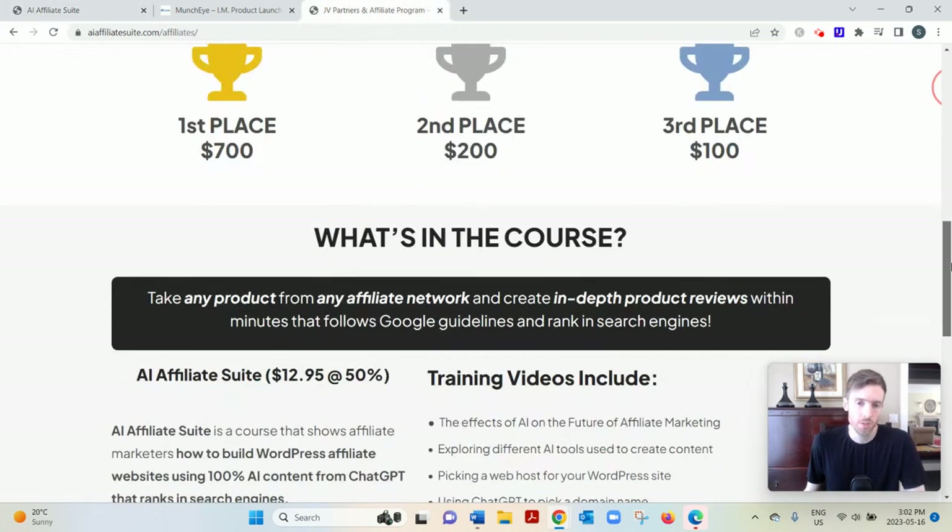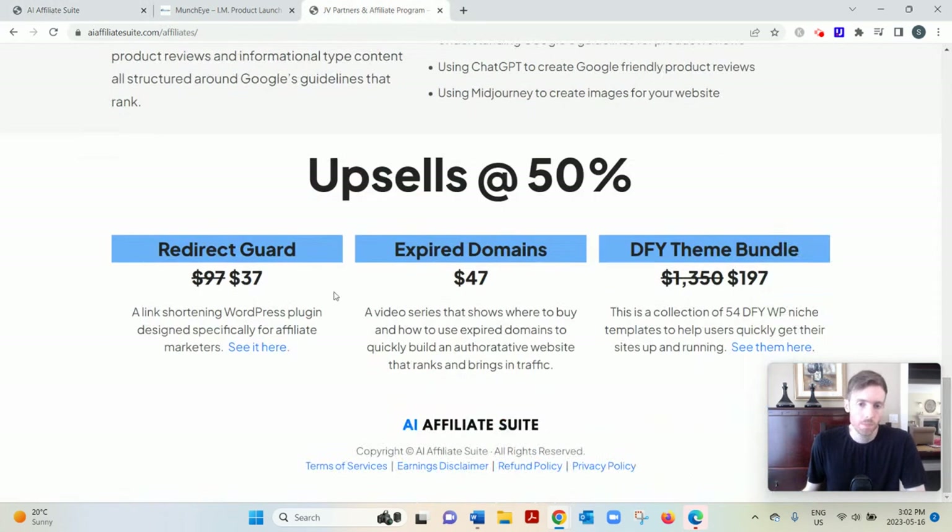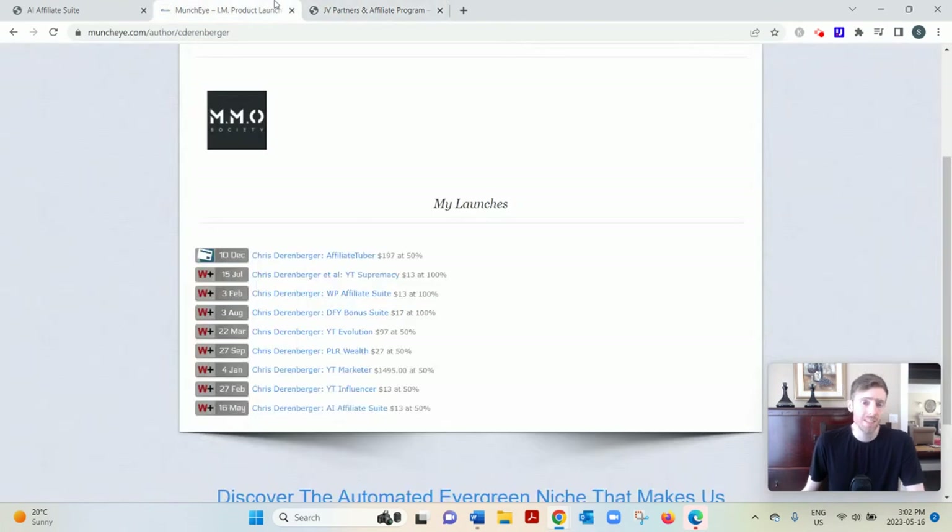I should mention there are some upsells. One of them is expired domains for $47. These are domains that people have abandoned for whatever reason, and they come with more existing authority so you're not starting completely from scratch. So if you want a head start on building authority, you might want to check out the expired domains upsell. I think that covers everything I wanted to cover in this video.